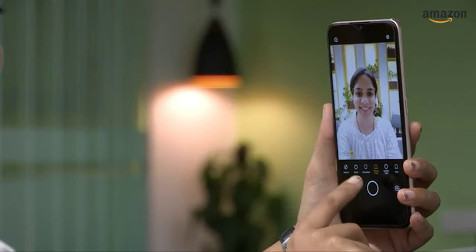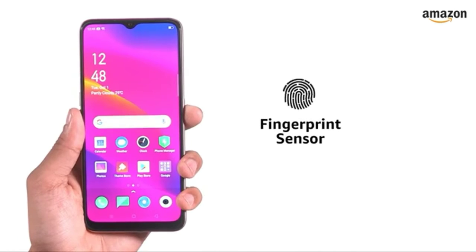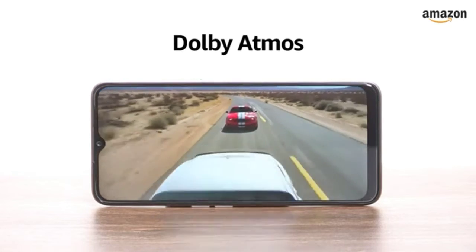For your selfie needs, the smartphone has an 8-megapixel selfie camera with features like AI beautification. For security, it has a rear-mounted fingerprint sensor and also supports face unlock from the front-facing camera. It also has two speakers and supports Dolby Atmos Audio.